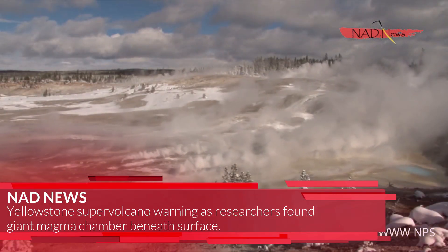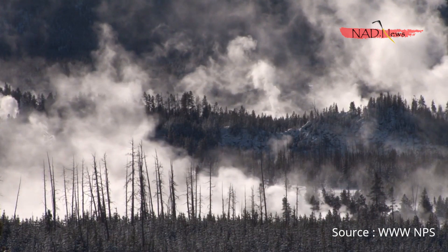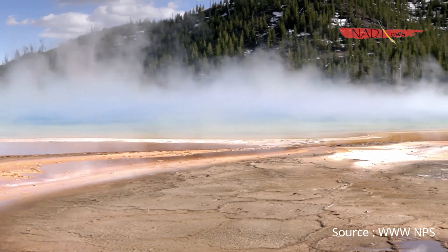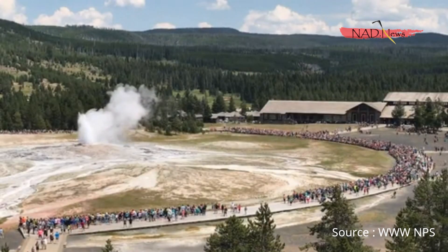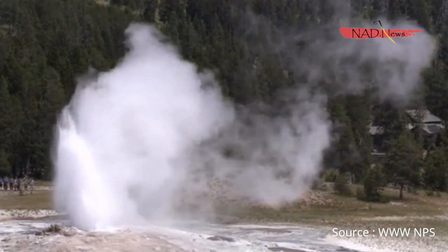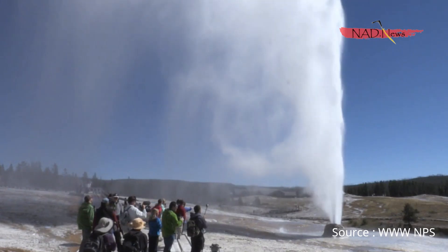Yellowstone supervolcano warning as researchers found a giant magma chamber beneath the surface. Yellowstone, located in Wyoming, U.S., is one of the world's few supervolcanoes — a volcano that has had an eruption with a volcanic explosivity index of 8.